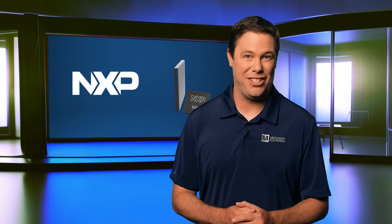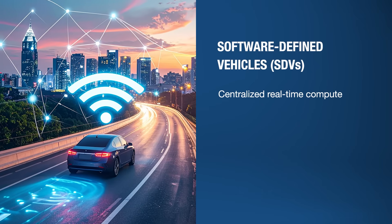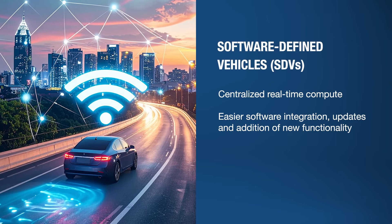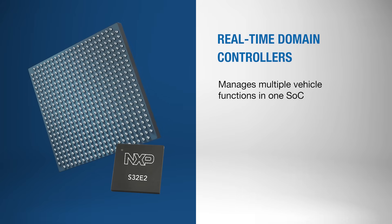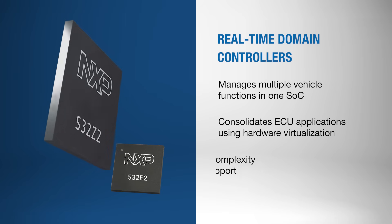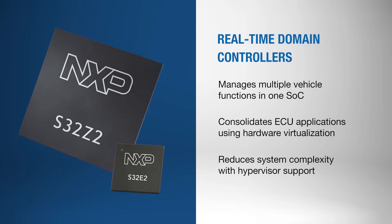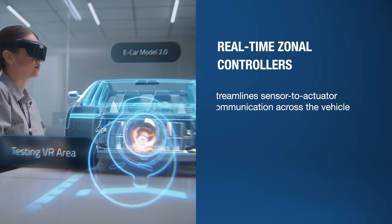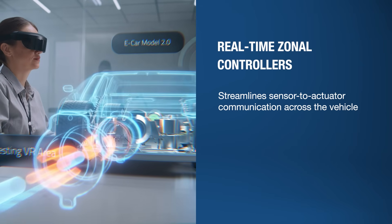The S32Z2 and E2 boast a wide array of applications in software-defined vehicles. They enable centralized real-time compute and easier software integration, updates, and addition of new functionality. As domain controllers, the processors manage multiple vehicle functions, consolidating ECUs and applications through advanced hardware hypervisor and virtualization capabilities to reduce complexity.